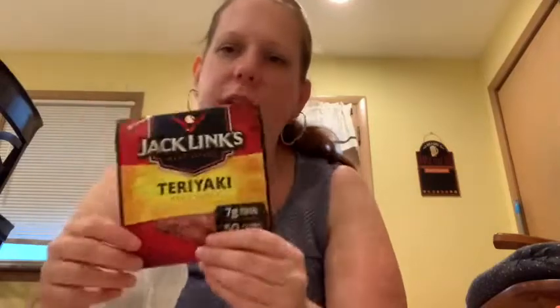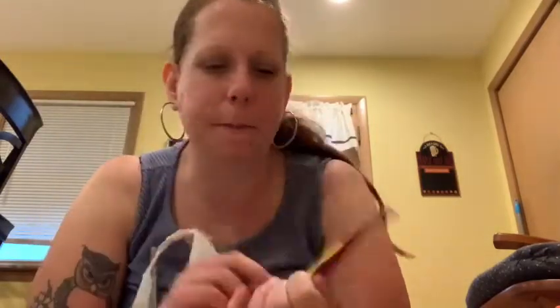Oh, my daughter likes teriyaki beef jerky. It's a small little bag — it's 0.625 ounces — but she loves teriyaki flavored jerky, so I got her some of that.